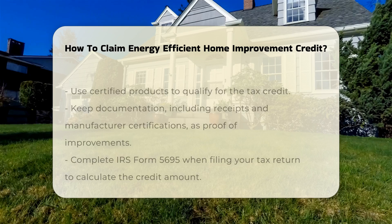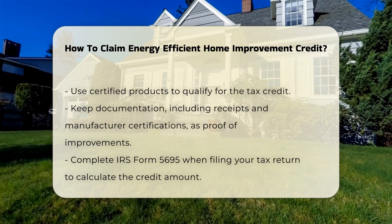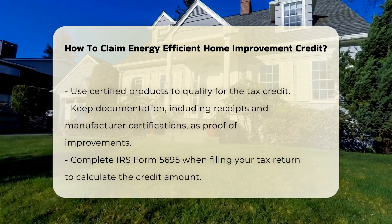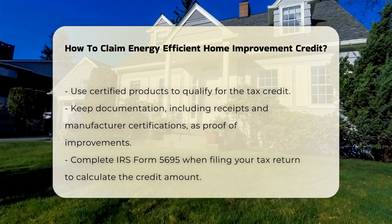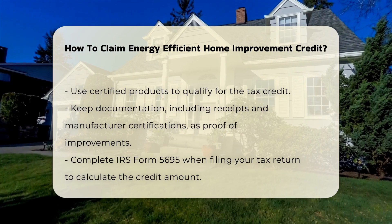Next, ensure that your improvements meet the criteria established by the IRS. This includes using products that are certified for energy efficiency. Documentation is crucial — keep receipts and manufacturer certifications as proof of your upgrades.